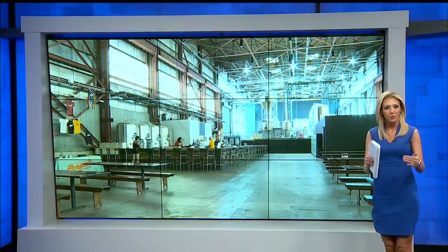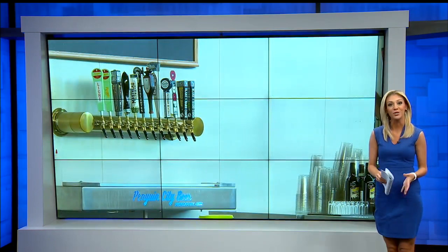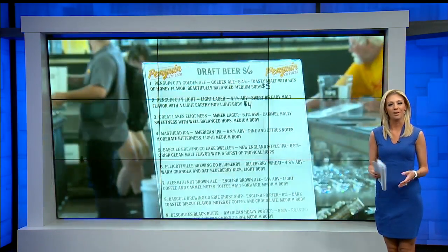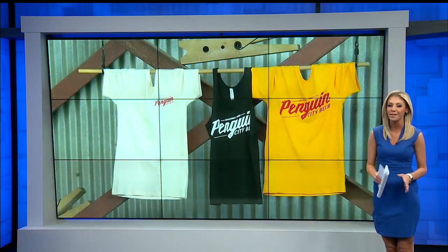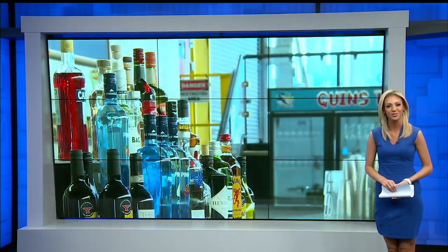Beer fanatics made their way to downtown Youngstown today for the soft opening of Penguin City's new tap room. It used to be an empty warehouse, but now people are getting to see the end product, which has been inspiring to many people around Youngstown. First News reporter Jacob Thompson has the story.